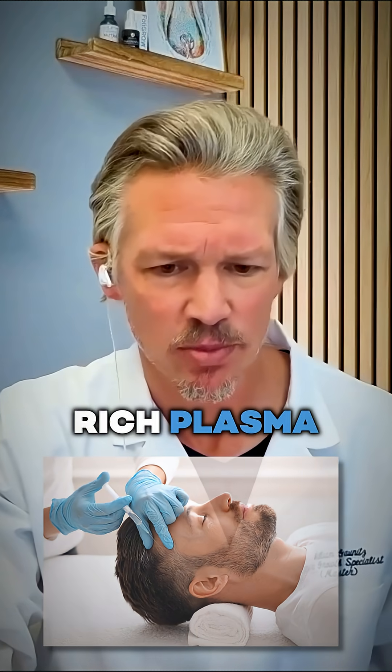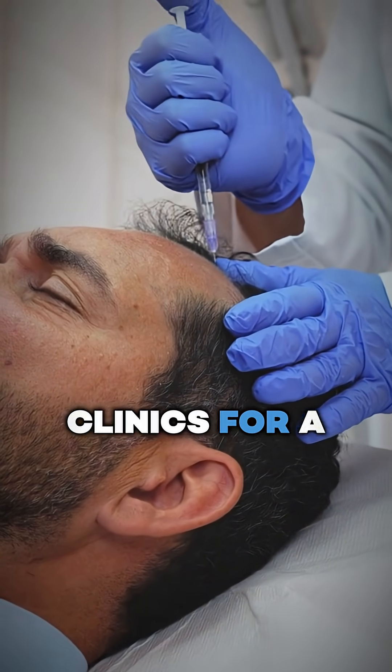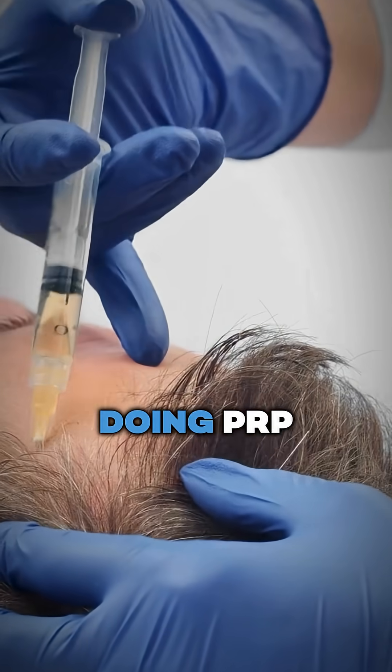PRP is platelet-rich plasma. We used PRP in the clinics for a while — I heard about PRP back in 2010. There was a physician down in Tampa who was doing PRP.